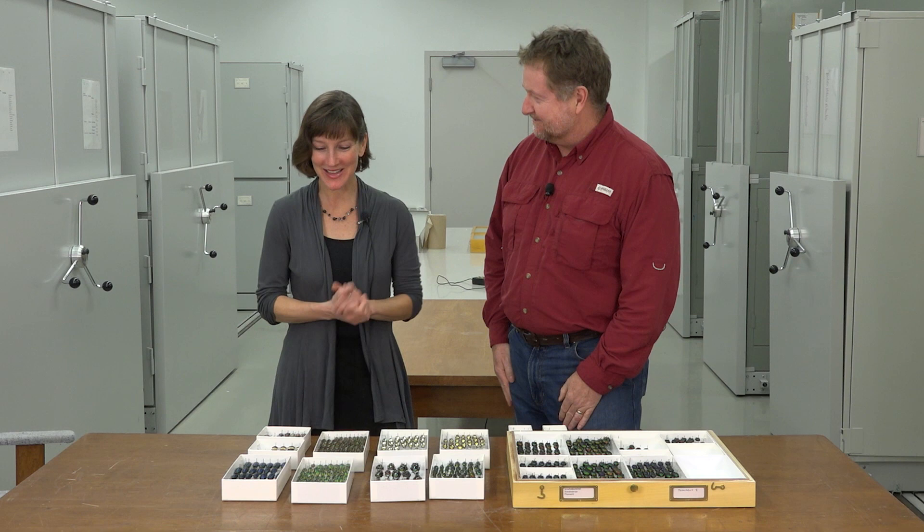Thanks, Bob. You're very welcome. And have a great festive season. You too. We hope you enjoyed our selection of holiday beetles, and we invite you to come to the museum to meet the beetles we have out on display. From all of us at the Canadian Museum of Nature, we wish you a happy and safe holiday season. We'll see you soon.